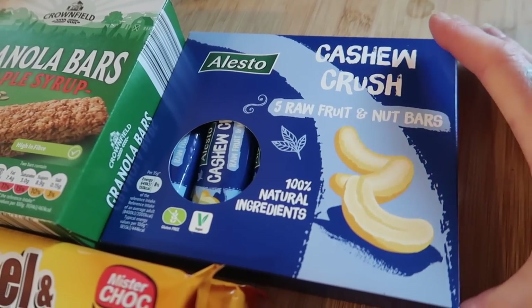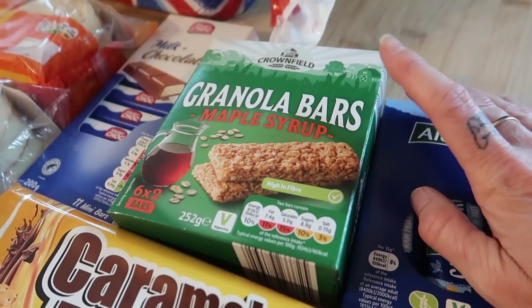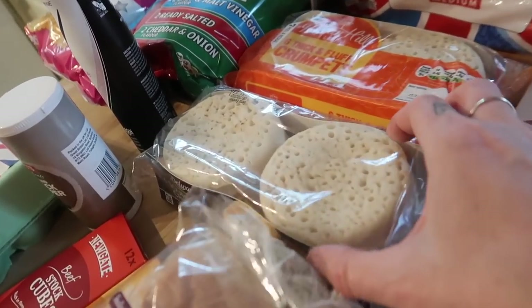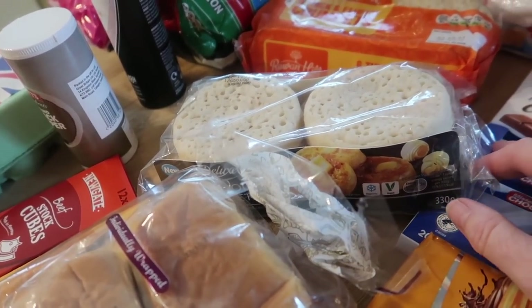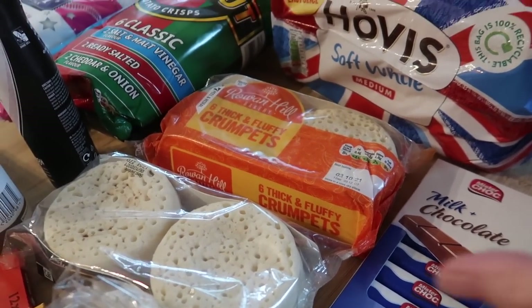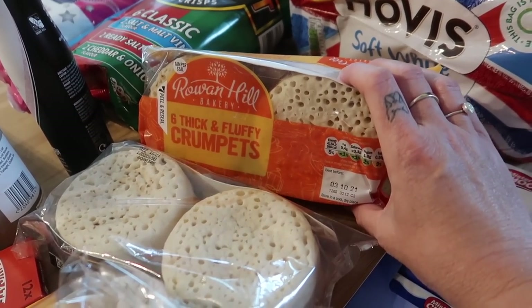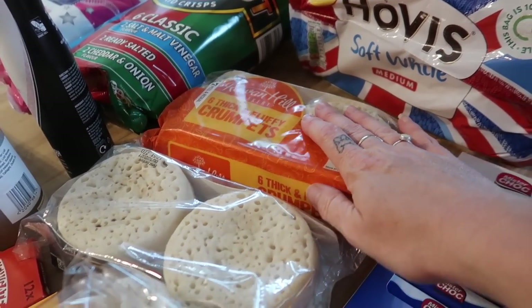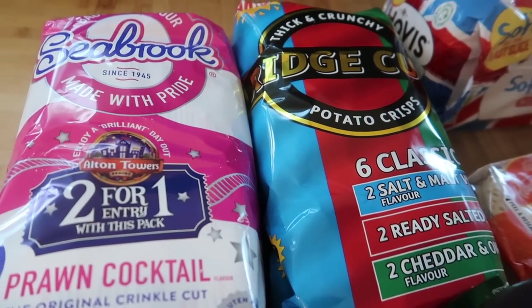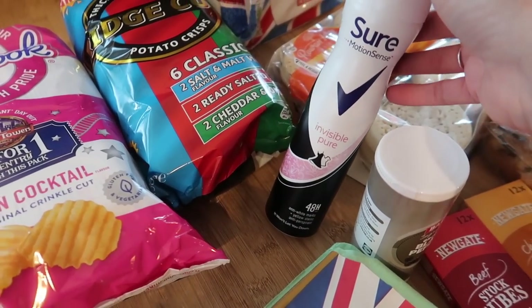Some cashew crush fruit and nut bars — you get five in here for £1.99. I got some maple syrup granola bars — six packs of two. Some little Kinder Bueno style milk chocolate bars. I also got some crumpets: six sourdough ones, which are really nice with butter or cheese, and some plain ones — I'm making a baked crumpet recipe at the weekend. I got some Hovis soft white bread, Seabrook prawn cocktail crisps, classic ridge-cut ones, and a pure deodorant which was £1.45.